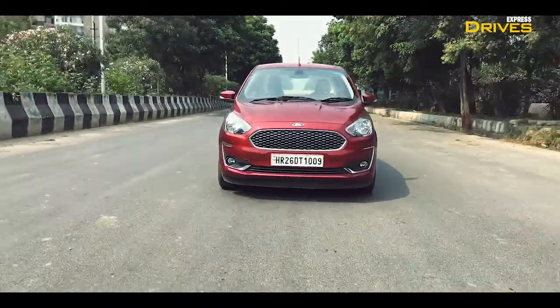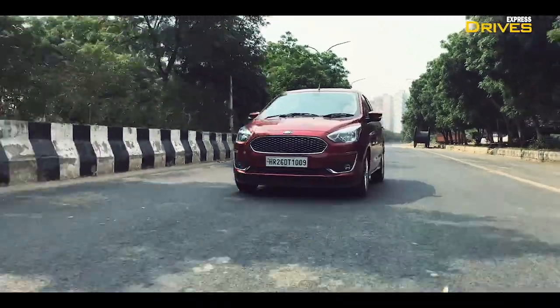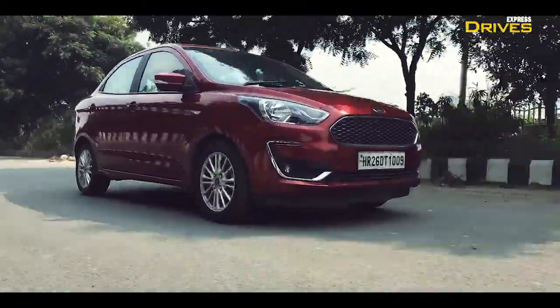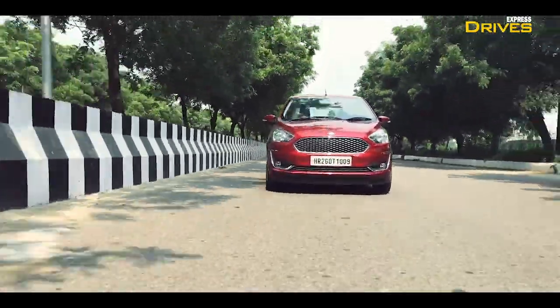The brakes offer good feedback and work efficiently even under emergency situations. The Ford Aspire has overall good visibility, and coupled with the light steering wheel, it is highly maneuverable in tight situations. The Aspire comes with a slightly stiffer suspension setup — it moves over small bumps and potholes quite easily; however, it's the bigger ones that filter inside the cabin. The stiff suspension setup translates into good stability at higher speeds, and the Aspire retained its composure even when facing undulations at higher speeds.